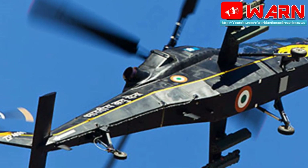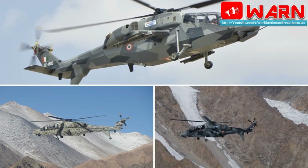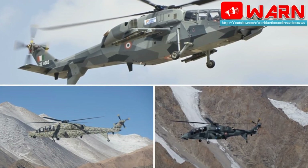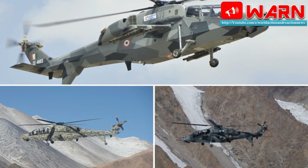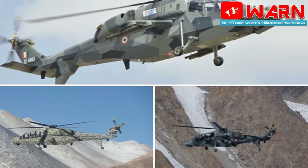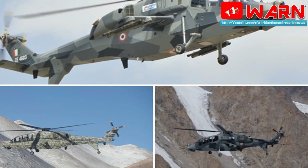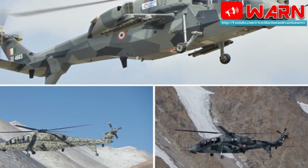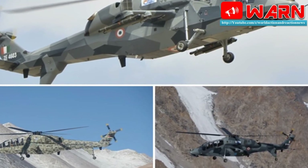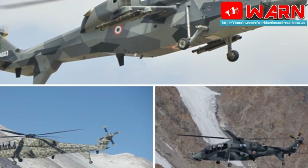There are images of a successful weapons trial of the LCH. The LCH has been undergoing extensive trials in various technology demonstrator versions — TD-1, TD-2, TD-3 and TD-4. One special feature of the LCH is that it would allow the Indian Army and IAF to have light combat power in all weather conditions. The LCH has a narrow fuselage and tandem configuration for pilot and co-pilot/weapon system operator.